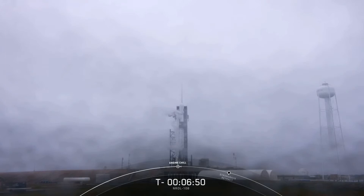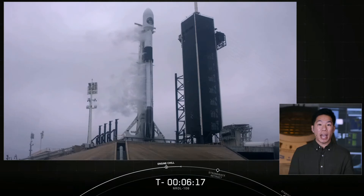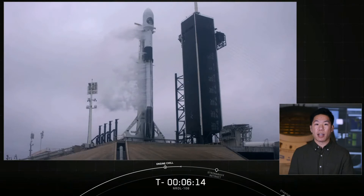The National Reconnaissance Office, or NRO, is a joint Department of Defense intelligence community organization responsible for developing, launching, and operating America's signals, imagery, and communication satellites. Here's a closer look at the NRO and its capabilities.